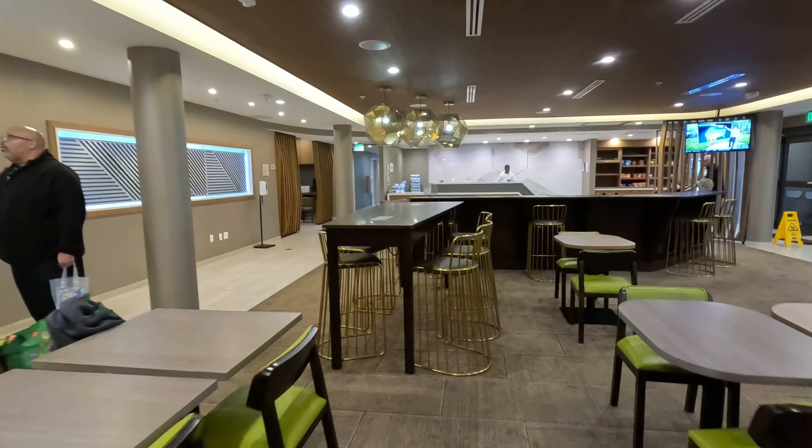Coffee. Let's see what else they have. And here's the business center.